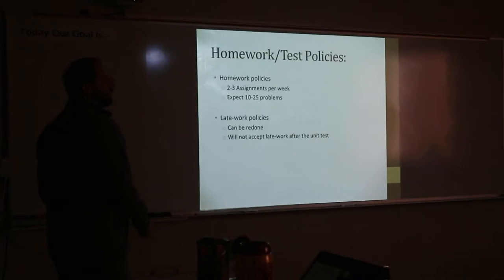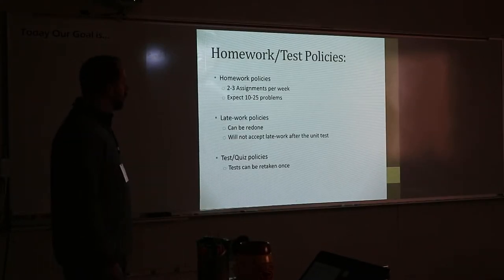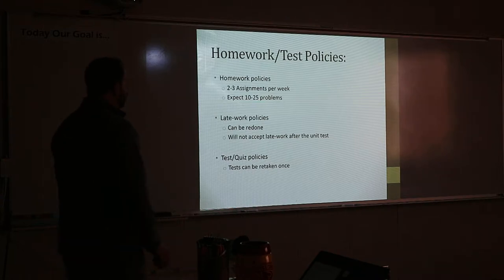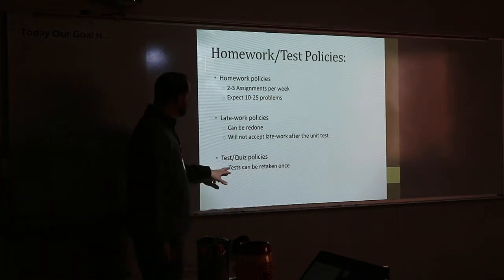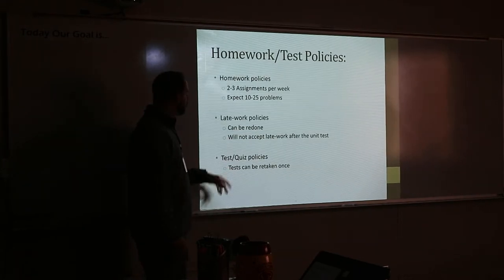If we do a test, you can always retake it once. Every test — you can retake it once if you don't like the score you get. I always give you the better of the two scores, so it's no gamble. Whatever test is your better score, that's the score you get. But you can only retake it once, and to retake a test you have to come in after school to spend time with me to review it.